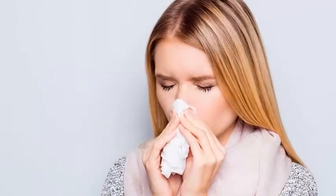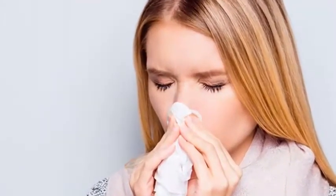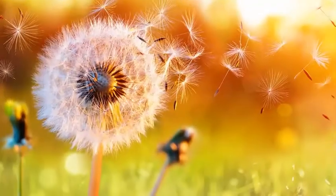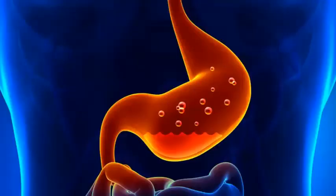I like to talk about two conditions. One is rhinitis, which is a runny nose. The second is called post-nasal drainage, and that's where the runny nose goes down the back of the nose or down into the throat. Sometimes we don't know what exactly is causing these symptoms, but it can range from allergies to sinus infections and even acid reflux from the stomach.